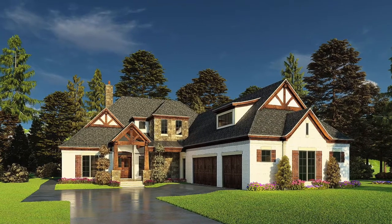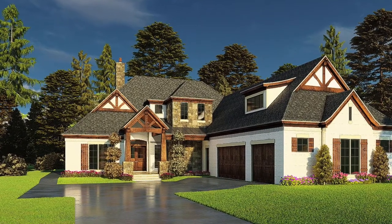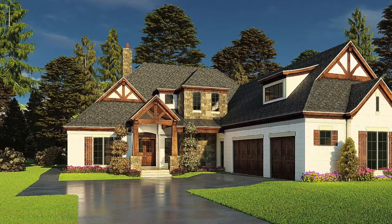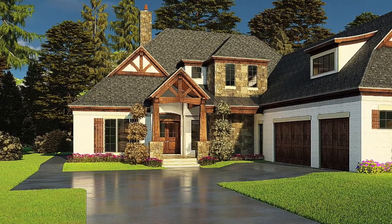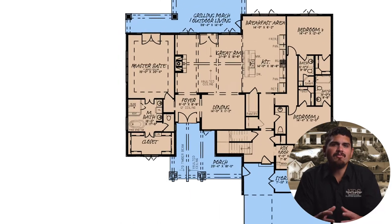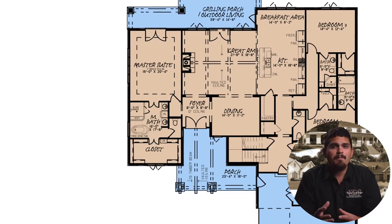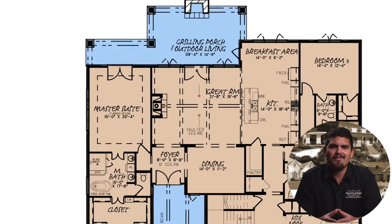This rustic mountain home plan begins on the covered front porch. Stone and wood columns frame the front porch, highlighted by vaulted ceilings and strong timber beams. Wide French doors open into the foyer. To the left is the entry to the master suite wing, to the right the partially enclosed dining room, and straight ahead the cozy great room.